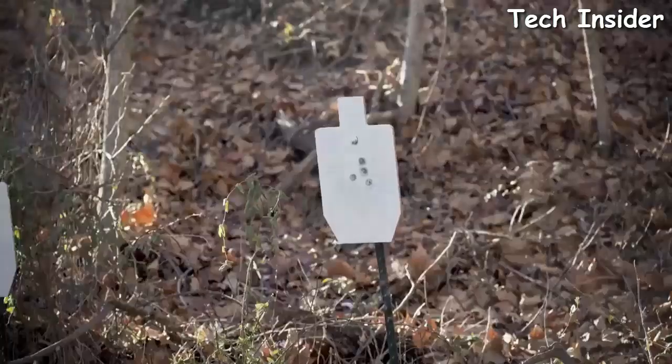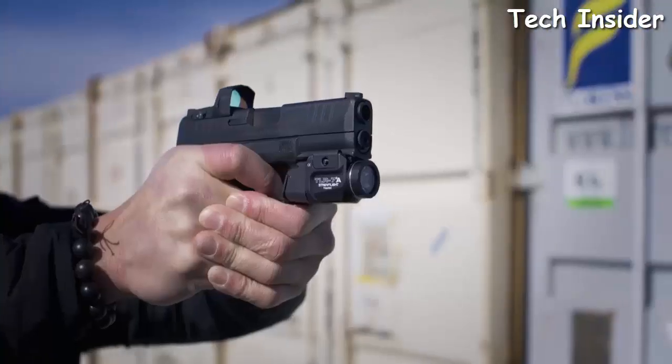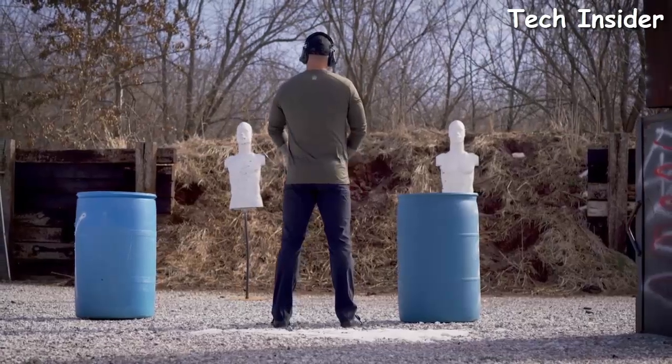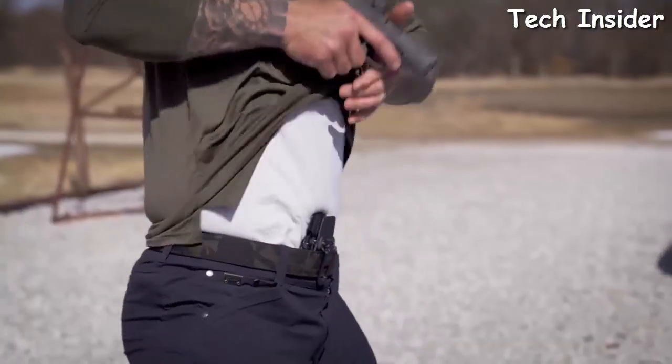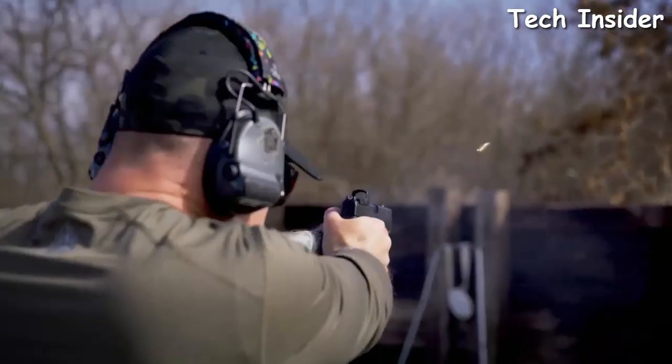The Hellcat Pro comes optics ready. I've never met anybody that didn't shoot better with a red dot — it allows me to become faster, improves situational awareness, and opens up my field of vision to threats. The Hellcat Pro is really going to help shooters reach another level of performance.